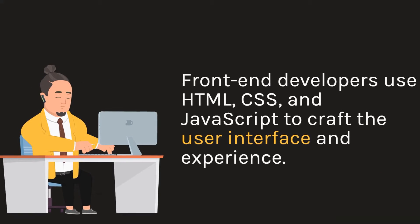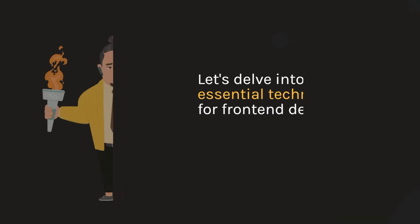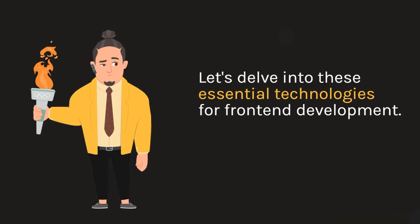Front-end developers use HTML, CSS, and JavaScript to craft the user interface and experience. Let's delve into these essential technologies for front-end development.